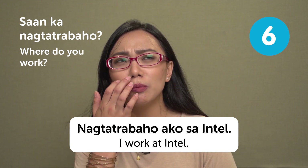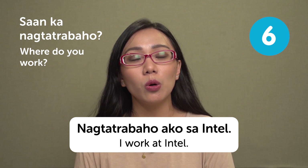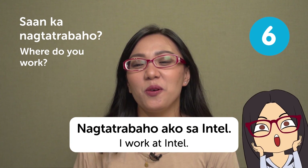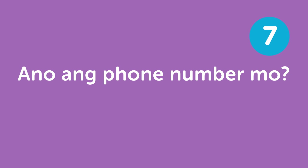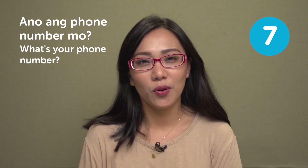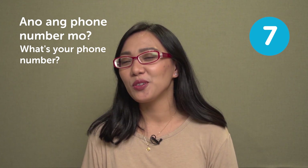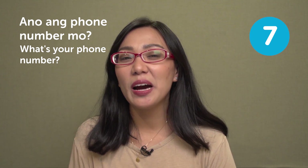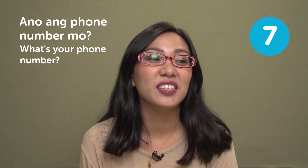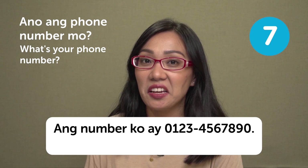Usually the follow-up question would be what do you do there — you might say 'I'm a call center agent' or 'I'm an IT person' or even 'I'm the CEO of Intel.' The next question is 'Ano ang phone number mo?' — what's your phone number? If you want to be friends with someone, or more than friends, you ask this. You'd reply 'Ang number ko ay...' and then give your number. Usually people ask specifically for your cell phone number.